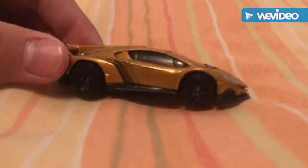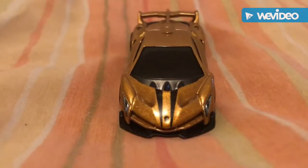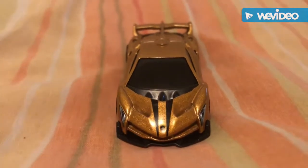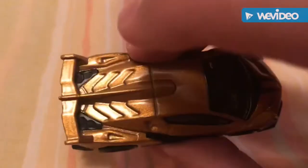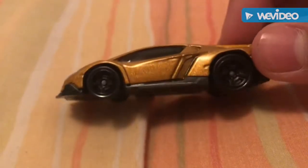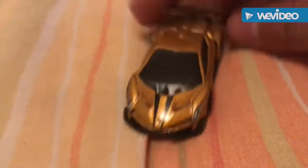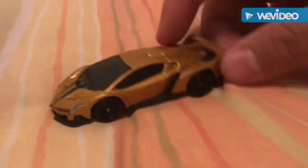The Veneno has blacked-out rims — I really like this car. It's gold with cool little black stripes coming off the hood. There's not really much other detailing besides the front lights, the little Lamborghini logo, and the stripes — no real side or top stripes. But it's a really cool car, rolls pretty well. Love it. That's the Lamborghini Veneno.